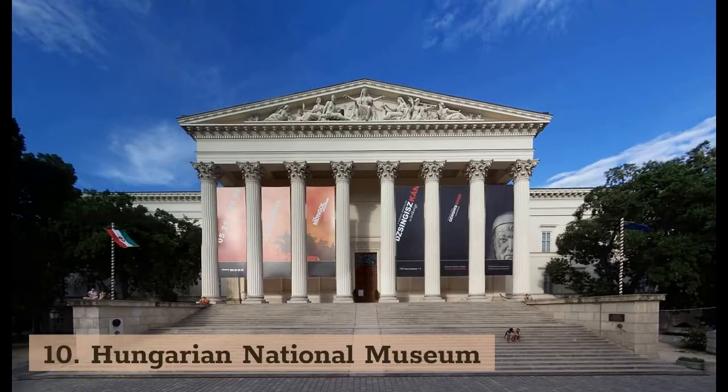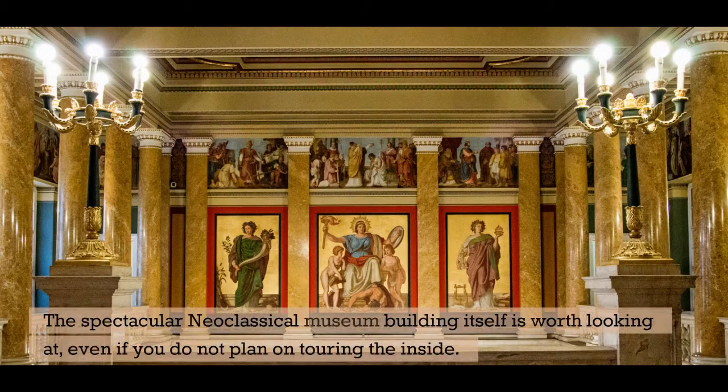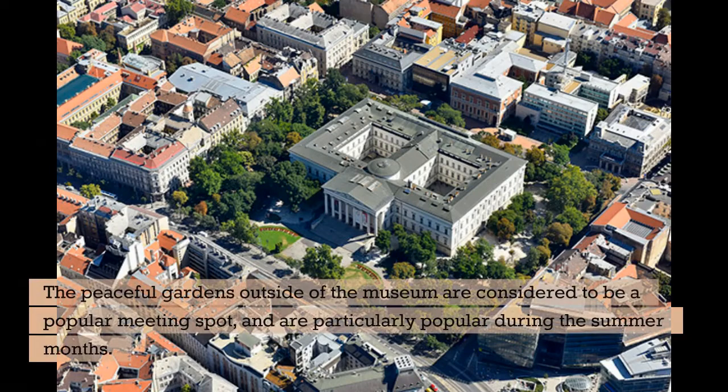10. Hungarian National Museum. The Hungarian National Museum is home to thousands of exhibits detailing the history, art, religion, and archaeology of the country, including exhibitions from areas which are now considered to be outside of Hungary's borders. The spectacular neoclassical museum building itself is worth looking at, even if you do not plan on touring the inside. The peaceful gardens outside of the museum are considered to be a popular meeting spot, and are particularly popular during the summer months.